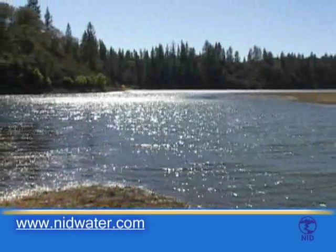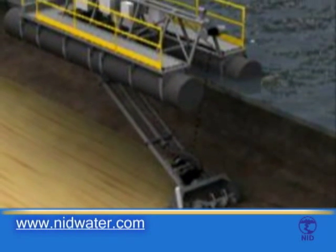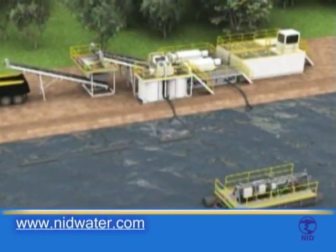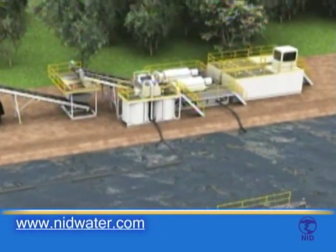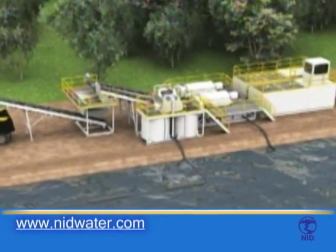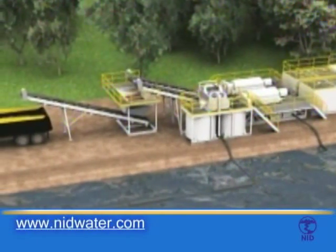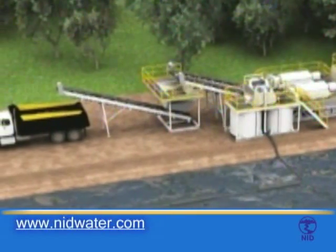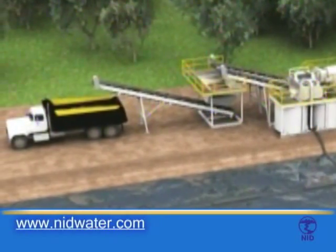The process begins with a dredging operation at the north end of Combee Reservoir. The dredge removes sediments from the bottom of the lake and transports the sediments by a long pipeline to a land-based mobile treatment plant. The treatment plant consists of modular dewatering equipment and mercury extraction equipment. The system is designed to separate water and solids, at the same time extract heavy metals such as mercury and gold. At the end of this process, rock and sand are hauled away to an aggregate plant for use in construction. Mercury is transported to a safe disposal site and clean water is returned to the river.